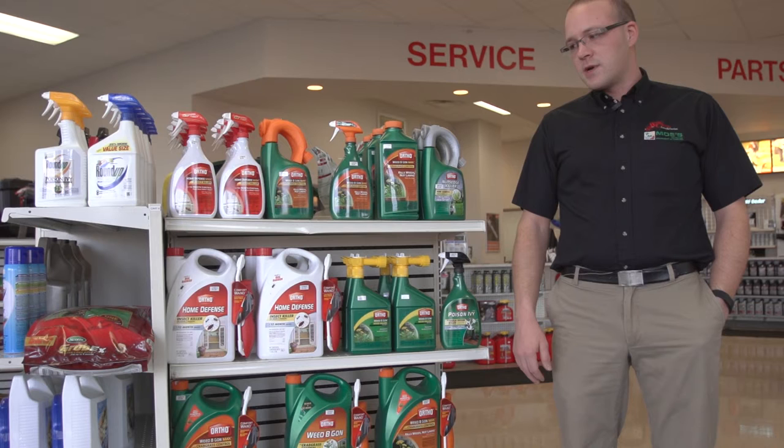Again, my name is Jason with West Chester Lawn and Garden, and if you have any questions you can give us a call, visit our website, or check us out on Facebook.